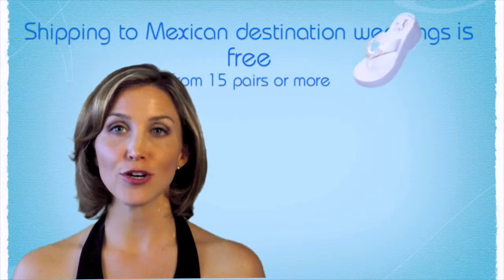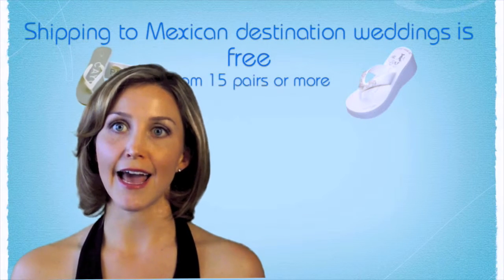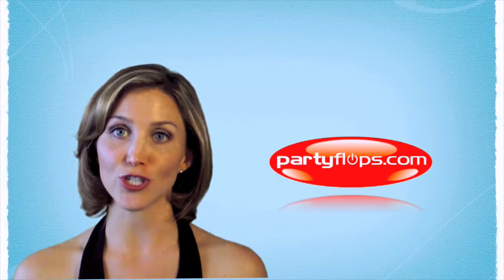Also, men's flip-flops are a little more expensive than women's, and adding an extra color to the printing of the sandal does have an extra charge.